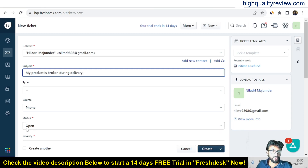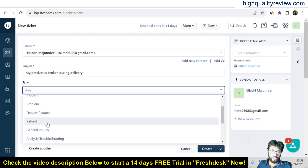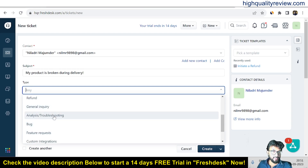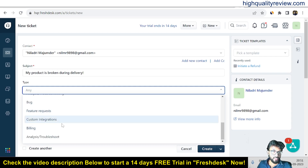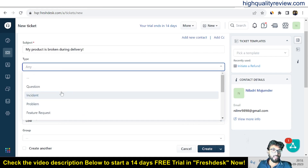This is the subject. For the type field, there are various options: incident, question, problem, feature request, refund request, general inquiry, analysis, troubleshooting, bug, customer integrations, billing issue, and more. Since our product is broken during delivery, this is an incident — so click on incident.